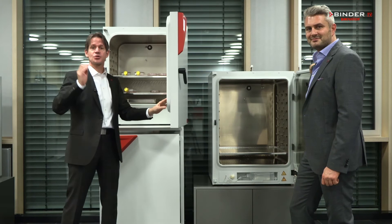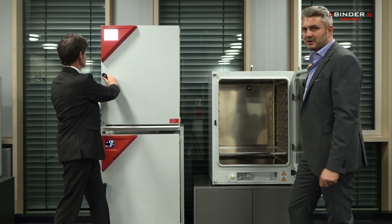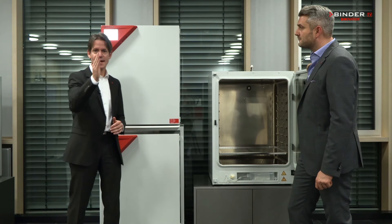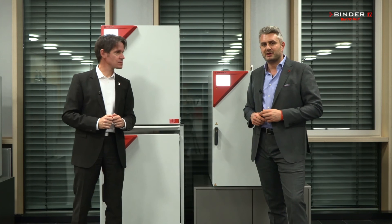Our 180-degree sterilization guarantees germ-free incubation. Why economic? There are no fixtures inside our chamber, so you don't require any consumables to run our CO2 incubator. Why smart? Easy monitoring via research food multi-management software adds comfort, and we have a highly intuitive controller. We promise you the best cell growth for every application and every budget.